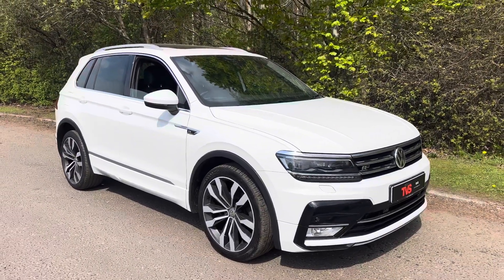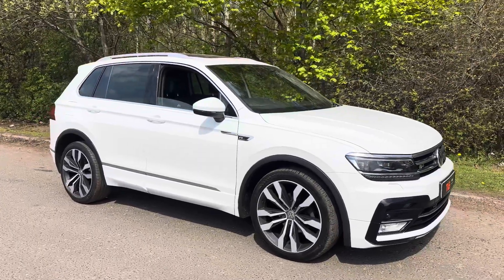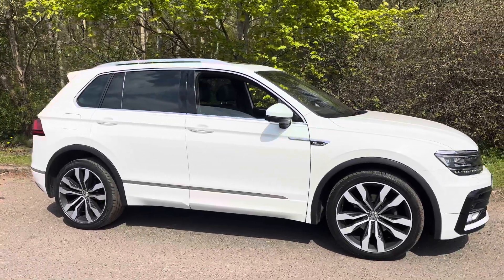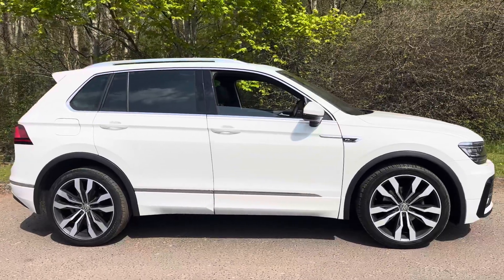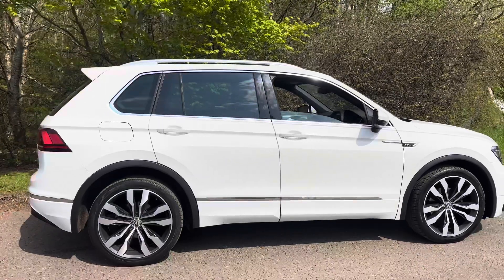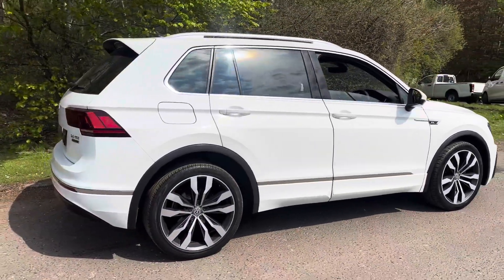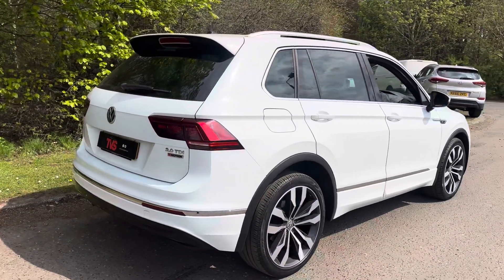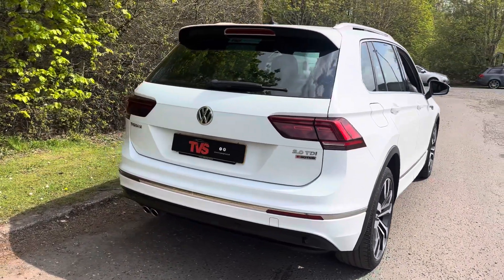Hi there. Here we have the 2016, on a 66 plate, Volkswagen Tiguan R-Line 4Motion 2L TDI SUV finished in pure white with full black leather interior with heated front seats. This gorgeous example has covered 74,860 miles, and in this time it's had three former keepers, and it comes complete with the two keys that it left the factory with.